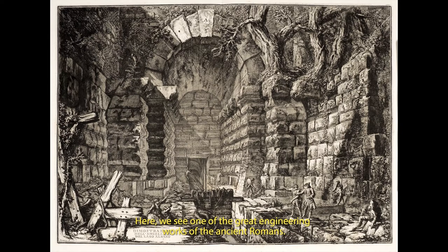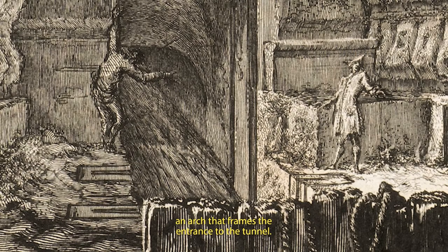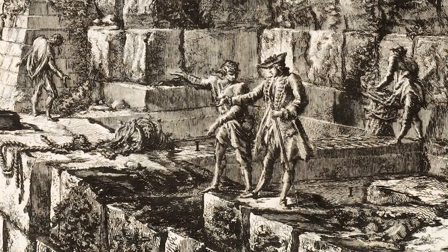Here we see one of the great engineering works of the ancient Romans. About 398 BC, engineers had supervised tunnelling through a hillside to divert water from a lake near Castel Gandolfo, perhaps for irrigation or to reduce a malarial swamp. We are standing in front of an archway built into a hillside, an arch that frames the entrance to the tunnel. In the foreground on the right, a local fisherman and a grand tourist both gesture in admiration, or perhaps sheer wonder, at the mass of Roman work.